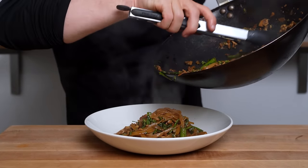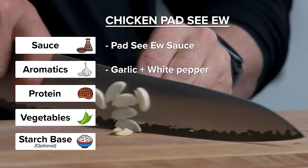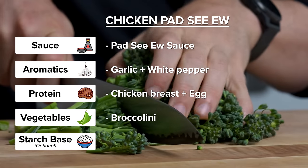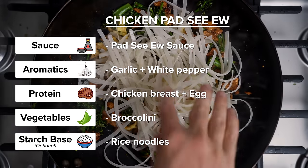Using the framework, these are our components. The sauce is our pad see ew sauce. Our aromatics are garlic and white pepper. The protein is chicken breast and egg. The vegetables are some baby broccoli or broccolini. And for our starch base, we have the classic rice noodles.